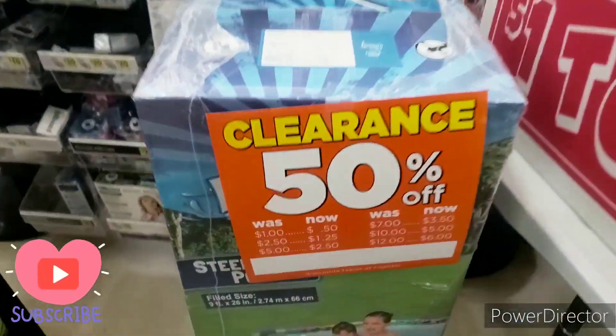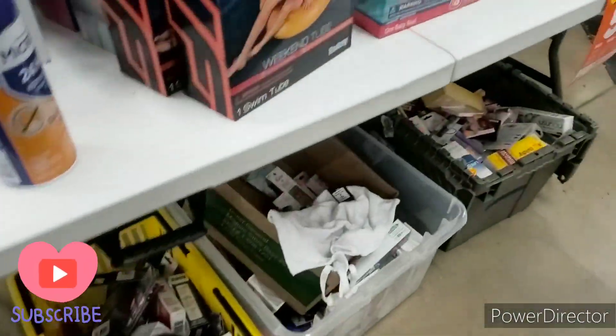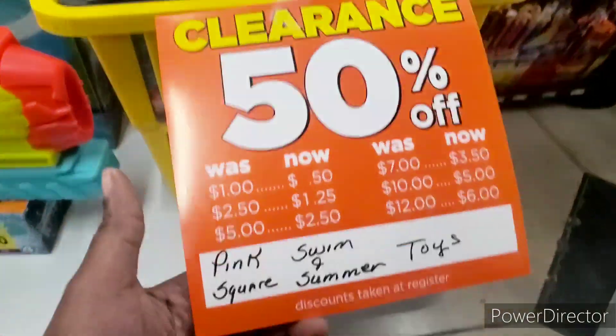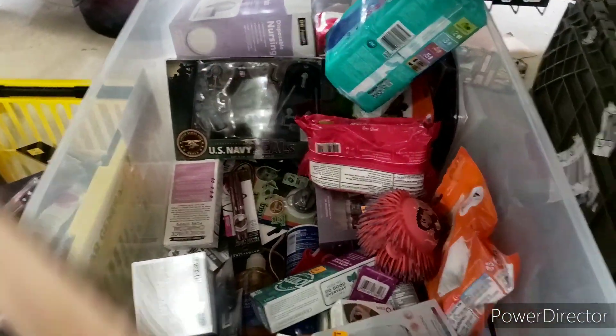Alright guys, so we are in store and Pink Square is 50% off. Today we are doing our tires — we are definitely doing some maintenance on our car because winter is here. We are at a store I haven't been to in a while, so I'm excited to see what is going on. Wow, they did have a few things here, more stuff than my other store had.